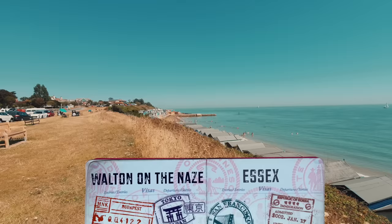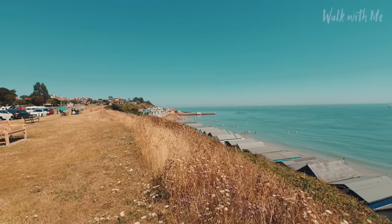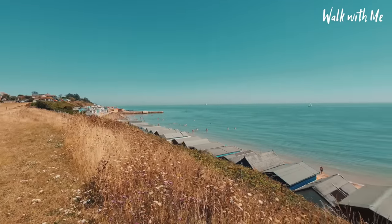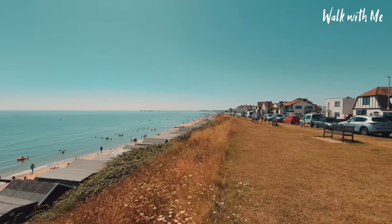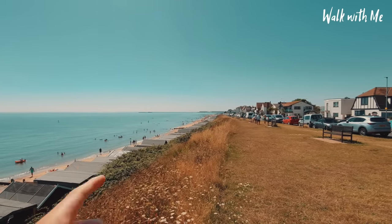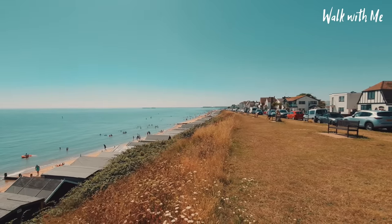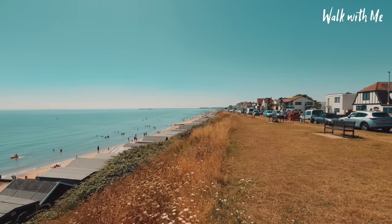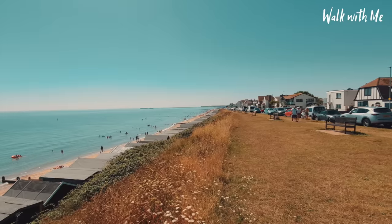I've come to the far end of the seafront. Just around the corner there is the Nays Tower and the nature reserve. As I swing round we can see a long way in the distance — it's a long walk — Walton Pier, which is pretty long. We're going to take a walk on the pier and you'll see why this particular pier is not one of my favourites. So we're going to walk along the cliff edge here and then walk down onto the seafront.